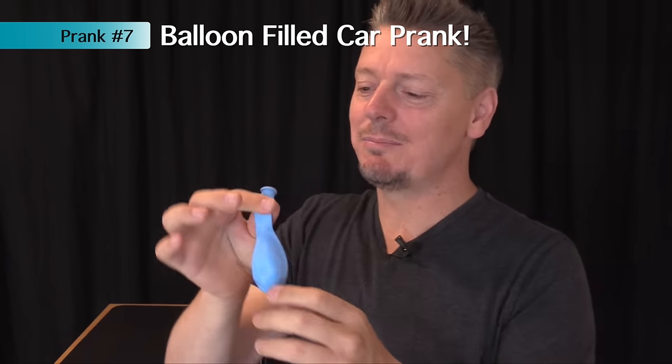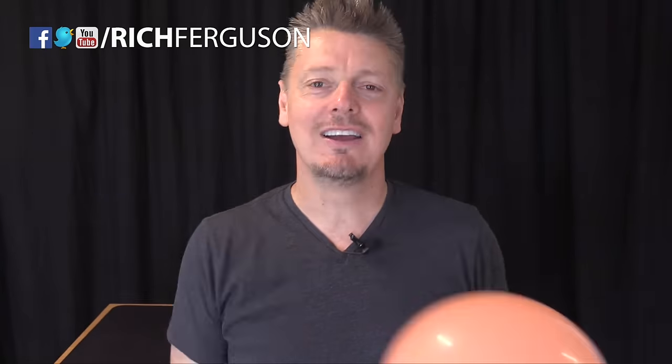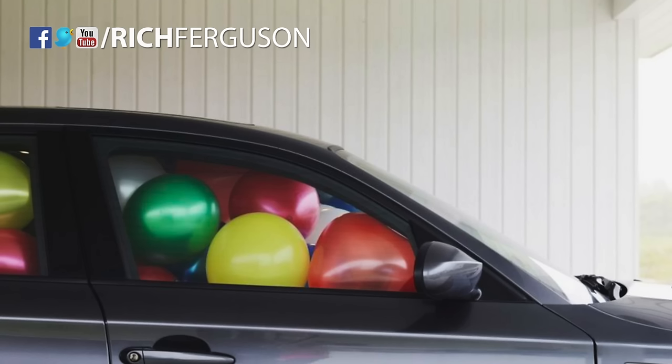Here's a simple and cute idea: fill up some balloons. The night before Father's Day, fill his entire car with balloons so when he goes to work, he's got a funny surprise.